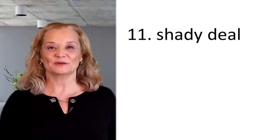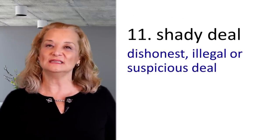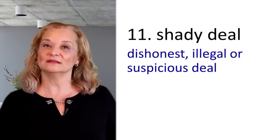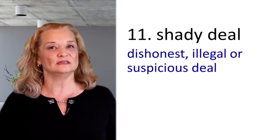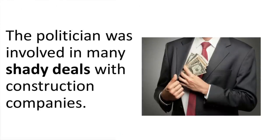The next expression is 'a shady deal.' When you think something dishonest or illegal is going on — a contract that makes you think something bad is happening, you don't trust the person — it's a shady deal; something is not right. For example: The politician was involved in many shady deals with the construction companies.